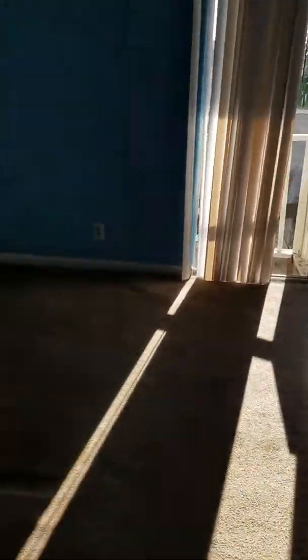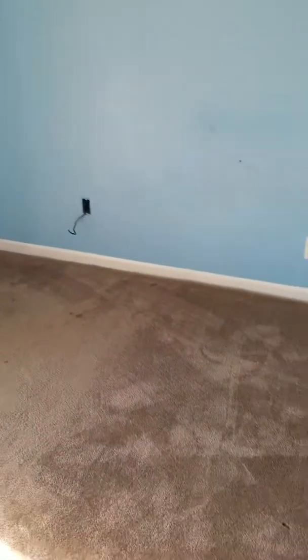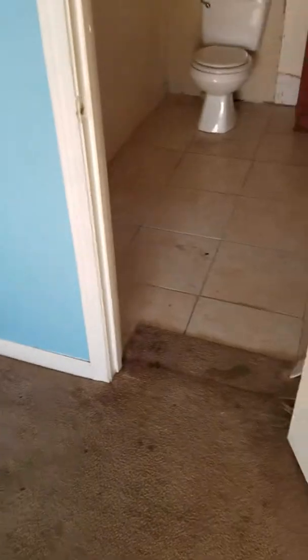Now we're coming into this bedroom, which is in the back of the property. The closet. Little cubby area. It's a decent size. Another bathroom.